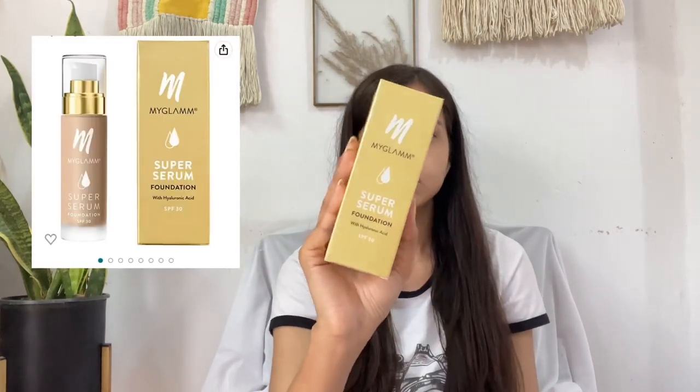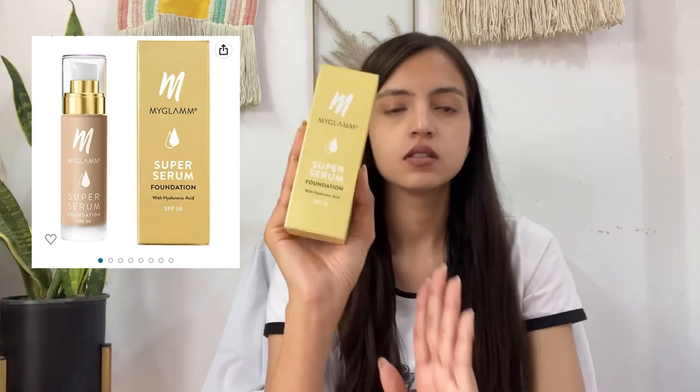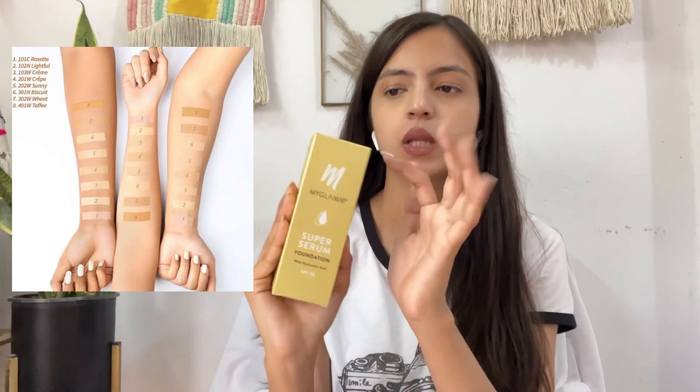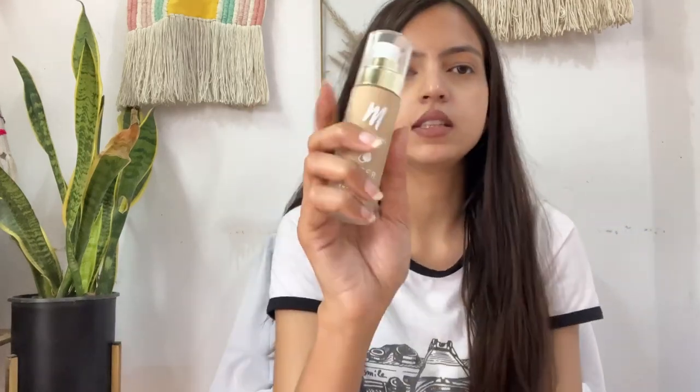The first product we're going to talk about is the MyGlam Super Serum Foundation. MyGlam recently launched this foundation — it comes with hyaluronic acid and SPF 30 as well. I really like this product because it is very hydrating on the skin, and in winters I have really dry skin, so it works really well for me. You can go on the MyGlam app and check your shade accordingly. I've taken shade 10N 'My Light Full', which is a perfect match for me. Let's open it — as usual, the packaging of MyGlam is really beautiful.